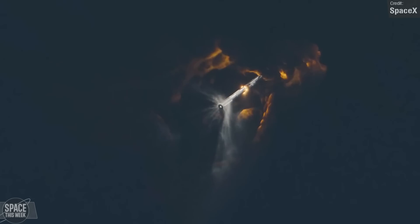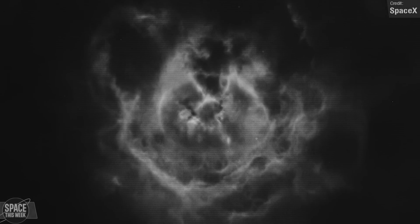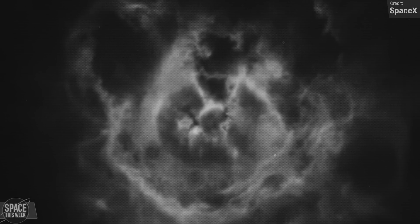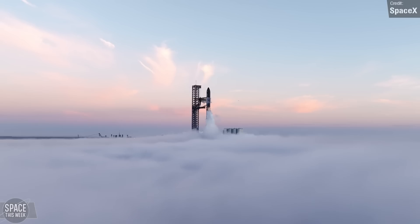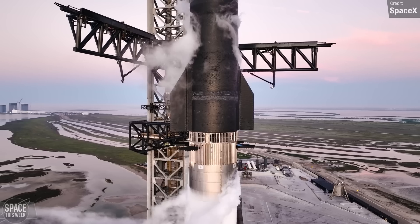If I had to pick two favourite moments, it would probably be the hot staging — what's not to love about that? And then also this: I think this is the first view we've had of the actual explosion of Ship 25. This is the first time I've seen Ship 25's destruction, so maybe it's the first time you've seen it too. Anyway, let's talk about this!